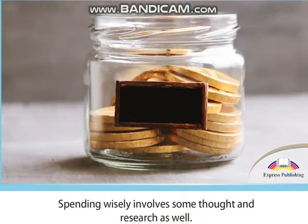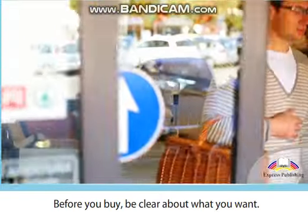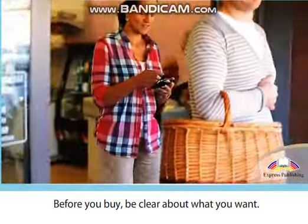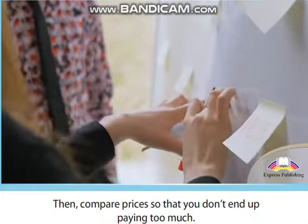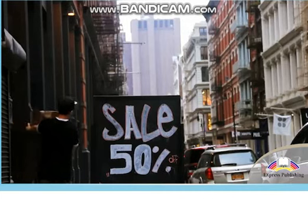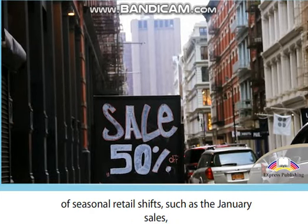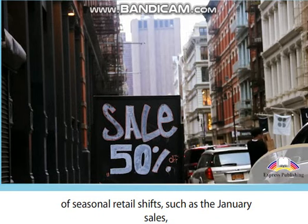Don't throw your money away. Spending wisely involves some thought and research. Before you buy, be clear about what you want, then compare prices so that you don't end up paying too much. One great way to save money is to take advantage of seasonal retail shifts, such as the January sales or late July and August when they sell summer products off at reduced prices.